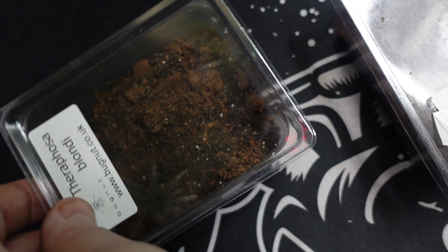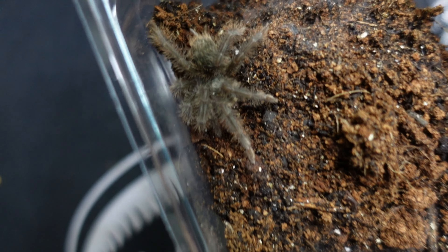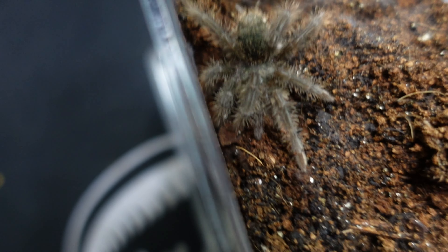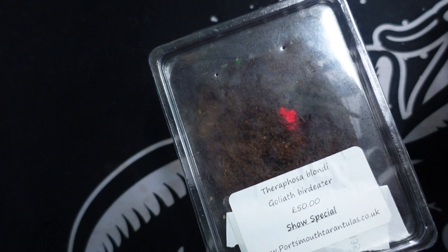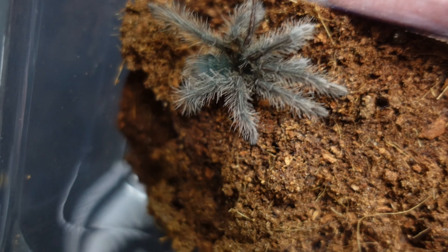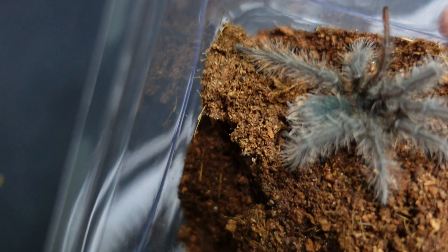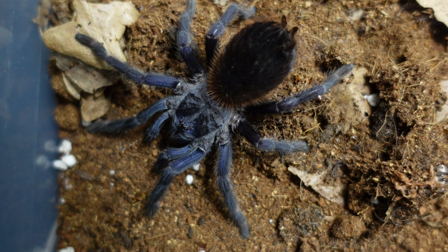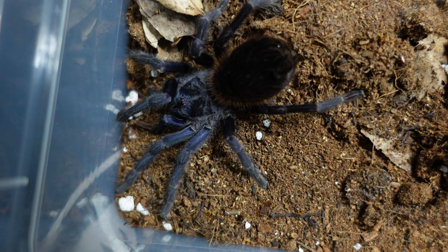Here are both slings — they're both Brachypelma boehmei blondies. This is the one we got in the mystery box from the last show from Bug Nut, and it's doing really really well — looks like it's going to do a molt now. The other one we got from Portsmouth Tarantulas has actually molted. We got this one back in the enclosure at the very start of the year, and just look at her — or him — now, all those hairs. I'm looking forward to a future of being itchy with these guys.